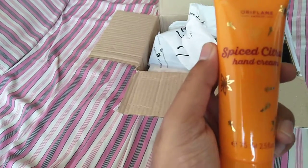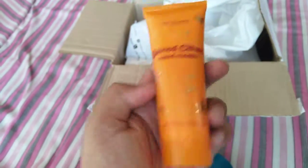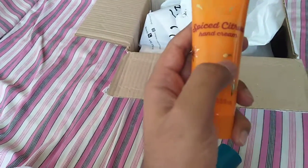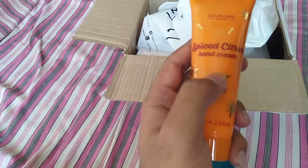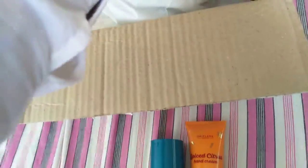Second, we have a fabulous product — that is Spiced Citrus Hand Cream from Oriflame. It is too good. It is also long-lasting. It is not cinnamon or cloves, so this is good for it.